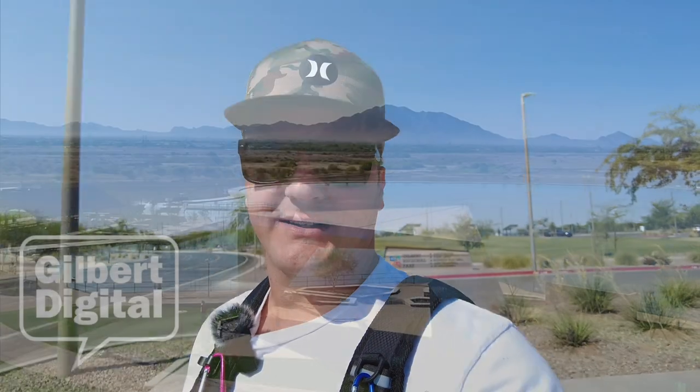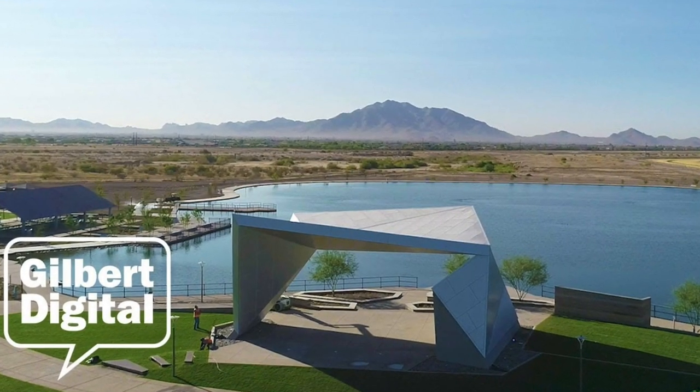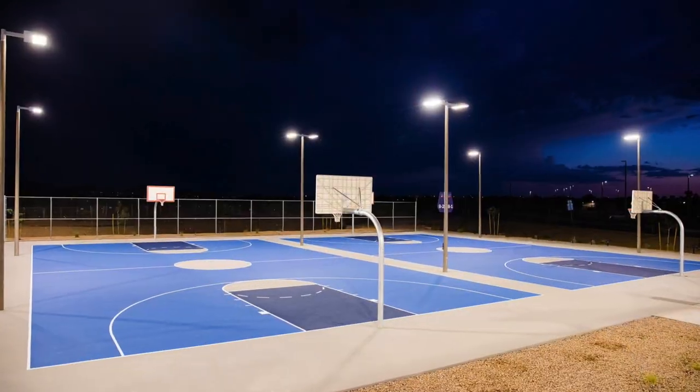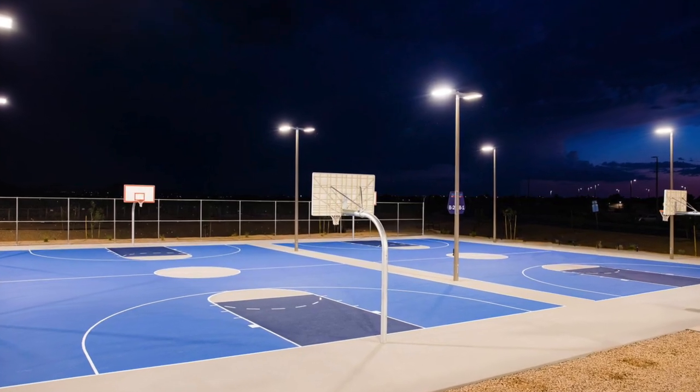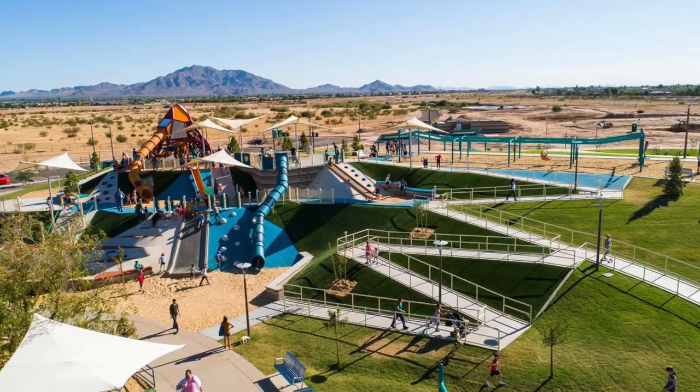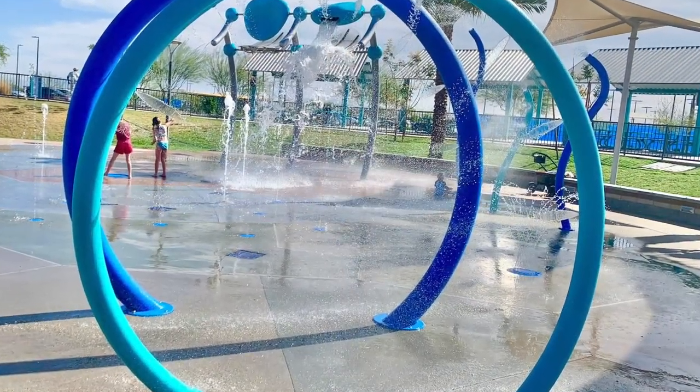Good morning YouTube! Today we're gonna take a look at Gilbert Regional Park. This is a park in South Gilbert right off of Higley, managed by the city of Gilbert. This place is amazing - people that live close to this park are getting something that in most places you have to pay for: sports courts, basketball, racquetball, pickleball, a huge playground, a splash pad, a lake, an amphitheater, and all sorts of stuff.